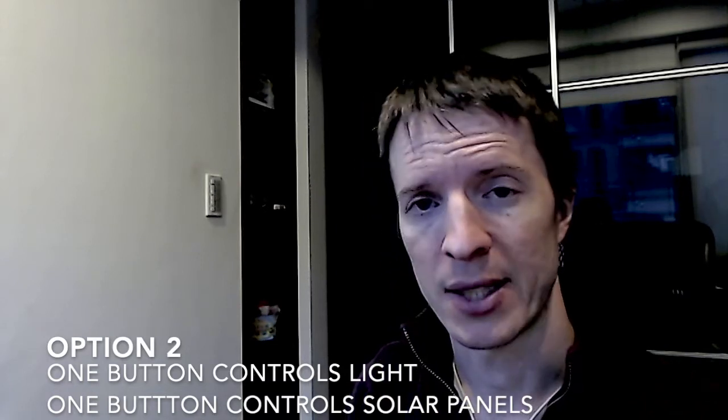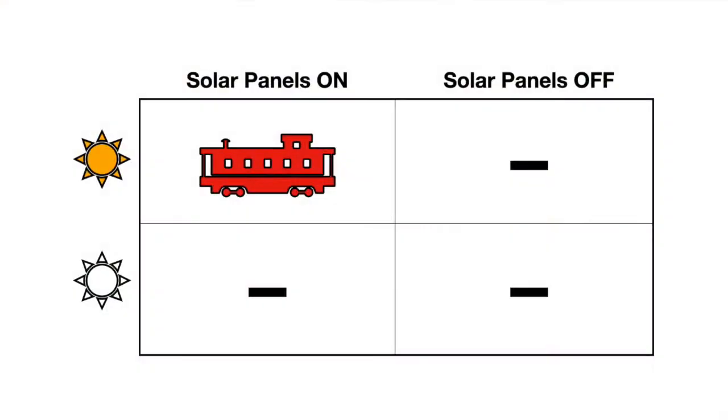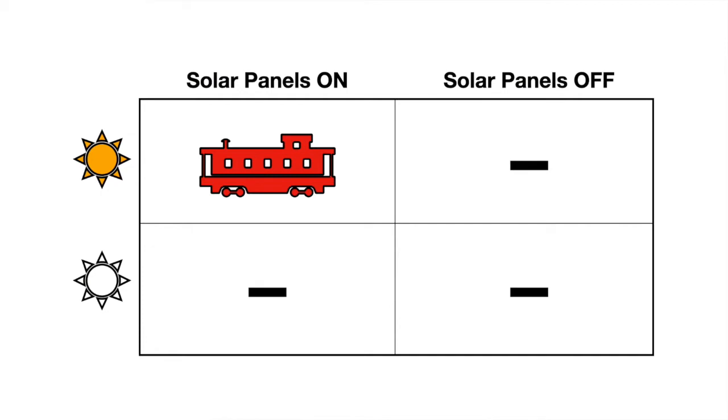Option number two would be to have two buttons — one controls the light and the other controls the solar panels. This creates a two-by-two problem space: only when the light is on and the solar panels are exposed will the train go. In every other scenario — light on but panels closed, panels up but no light, or neither — the train does not go. This could prompt interesting conversations between parents and children about what solar panels are, how they absorb solar energy and turn it into electricity.